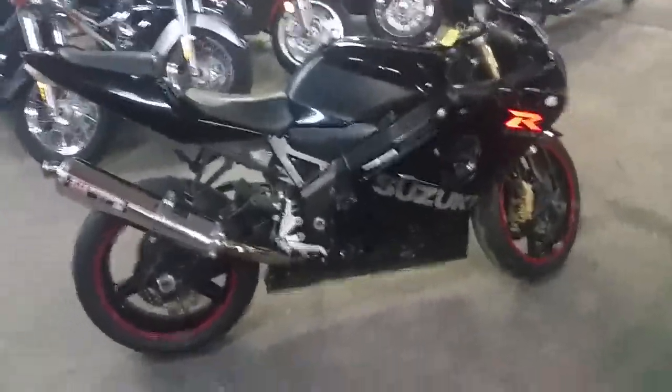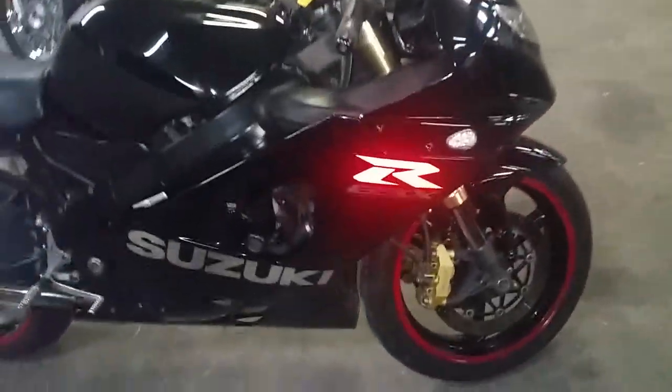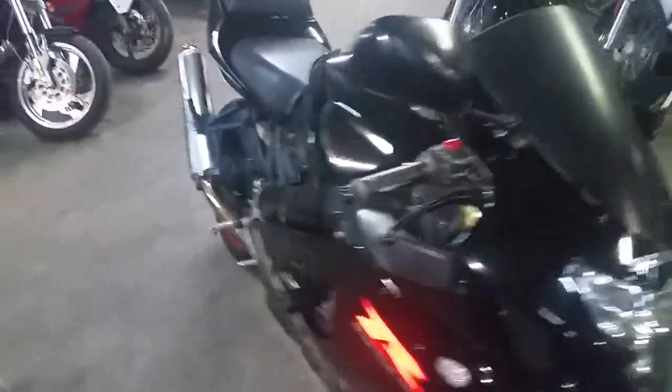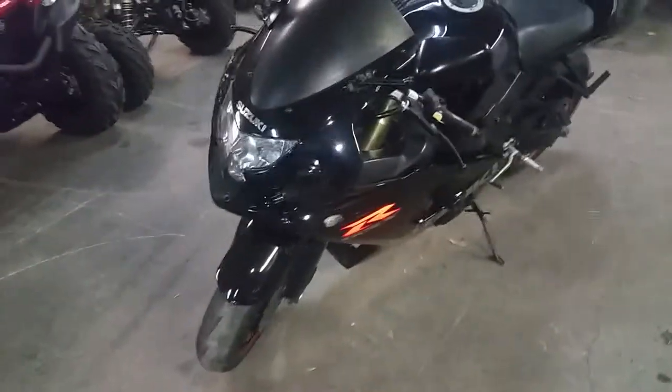Hey guys, at Approval Powersports we got over 450 used bikes in our showroom for sale. Today we got a 2004 Suzuki Gixxer 600 Crotch Rocket for sale. We got this thing priced to move — $39.90 or $99 a month.